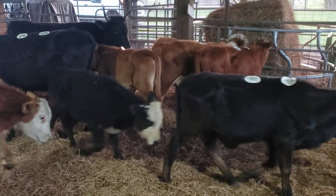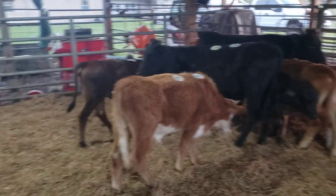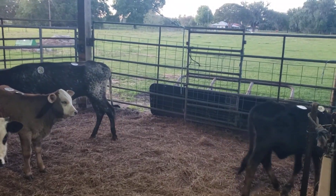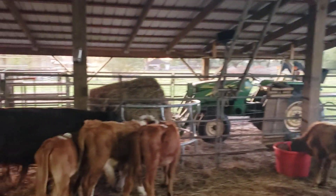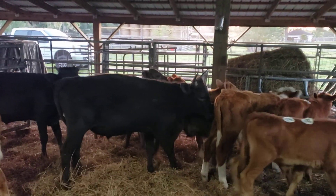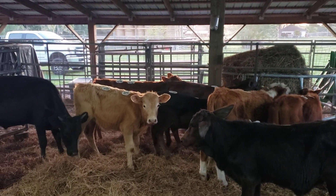That's a heifer right there. There's a little black bull calf there. Heifer over there. There's a big black bull over there, and then there's another bull right there — the black one. Charolais Cross.